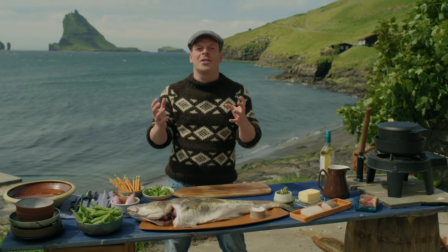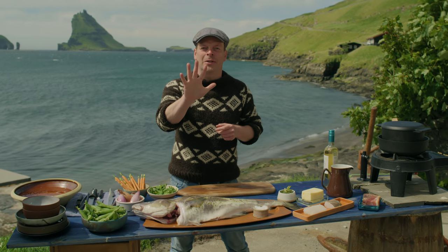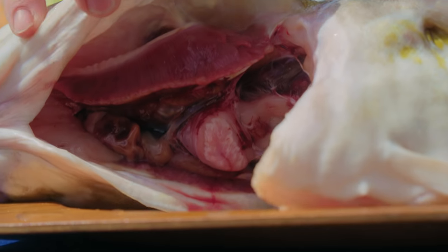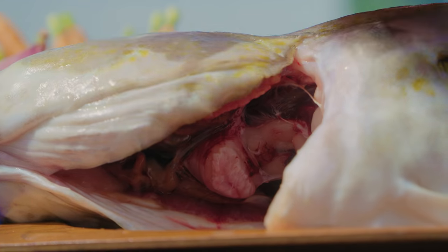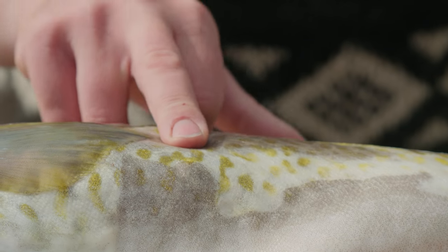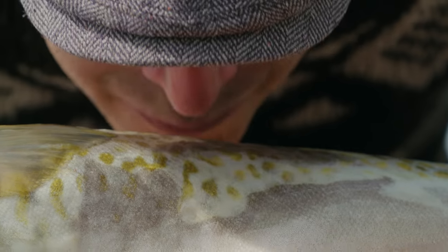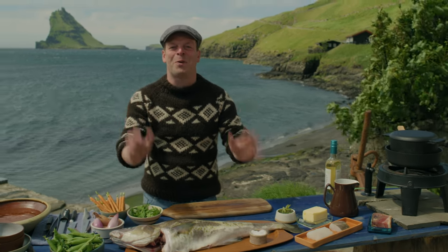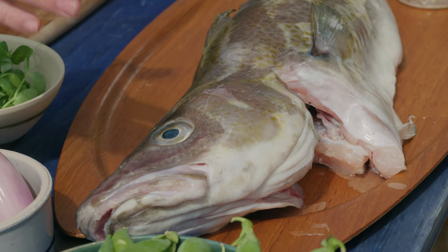When it comes to freshness of the fish, there are five parameters you have to check: crystal clear eyes, blood red gills, a cytoplasm that's intact, the firmness of the fish, and it shouldn't smell of fish but just like the ocean. And this one is perfect — caught by my friend yesterday evening.